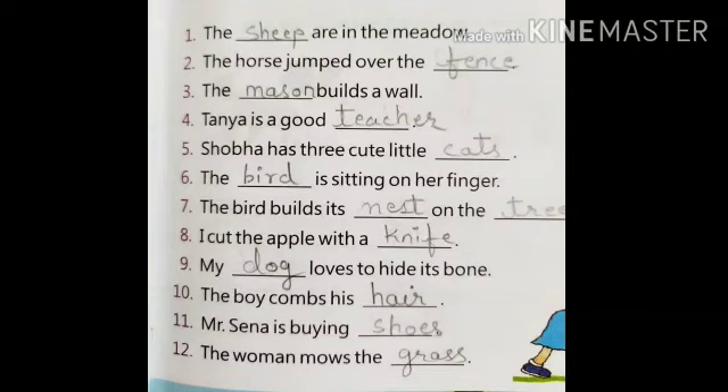The bird builds its nest on the tree. I cut the apple with a knife. My dog loves to hide its bone. The boy combs his hair. Mr. Senna is buying shoes. The woman moves the grass.